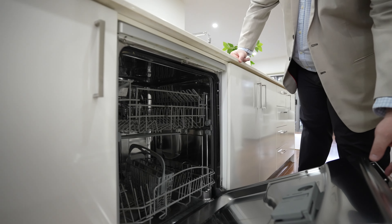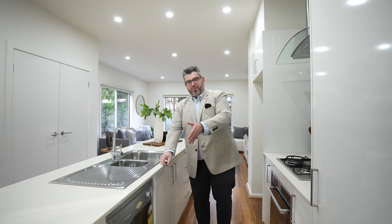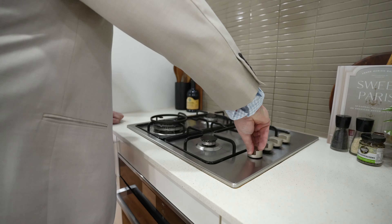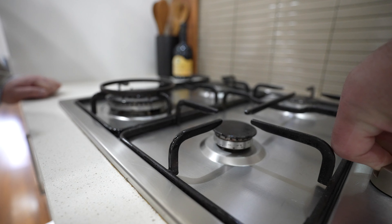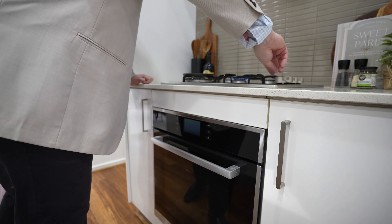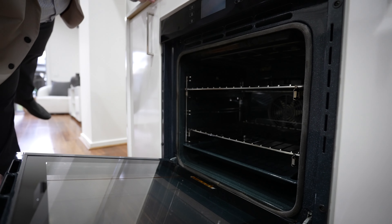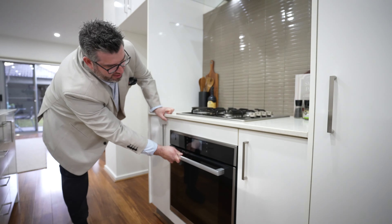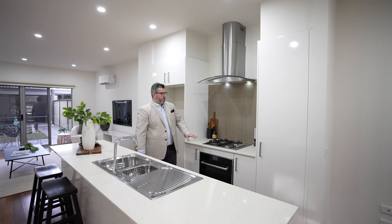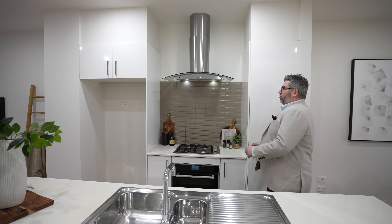The kitchens in these homes are really very practical, very functional. Nice big island bench — a 20-mil stone island bench, as you can see there. You've got your dual sink in here, which is great. Loads of bench space for those people that like to cook and prep. In these smaller homes you generally don't get that, but you do with this. Your wet areas on this side — it does come with the original dishwasher. If you're wanting to add value, you could easily upgrade that.